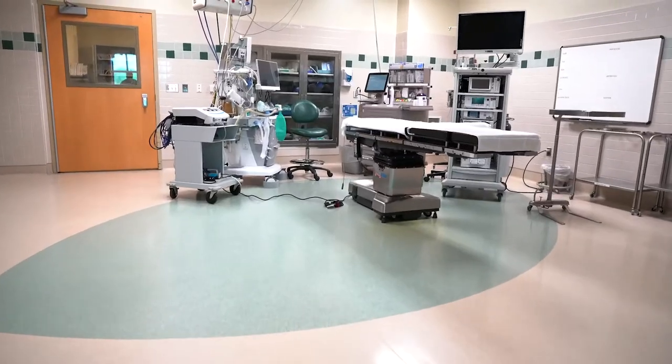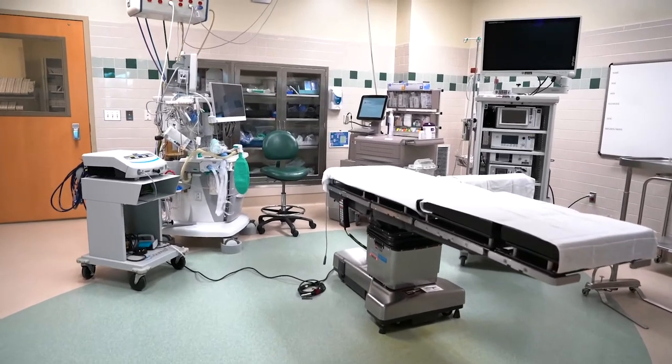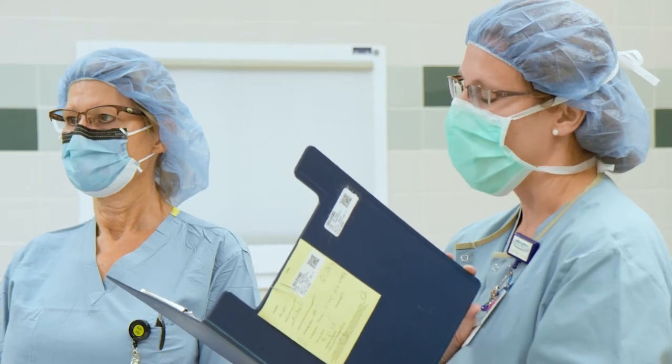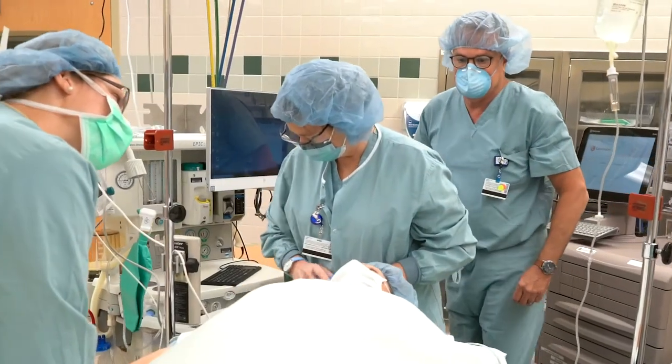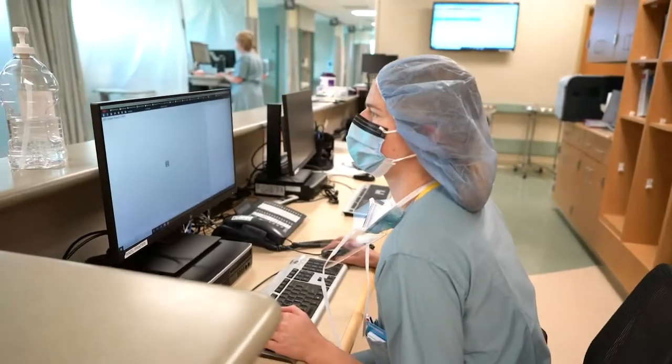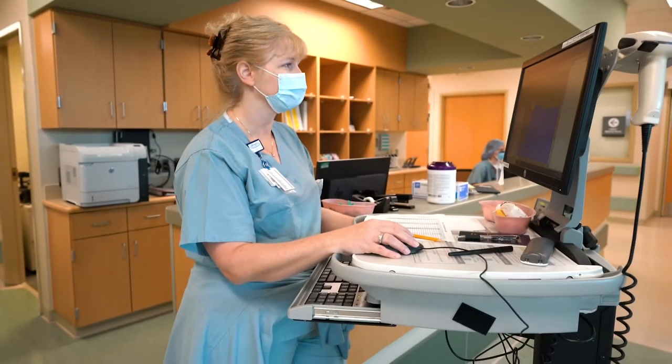It's very important for surgeons to have large rooms for the patients, for the equipment, for the instruments and to maintain our sterile field. A large room is extremely beneficial and that's what we have to provide for them here. We have registered nurses and surgical technicians who operate with the surgeons in the ORs, as well as fully trained pre and post nurses who are ACLS trained.